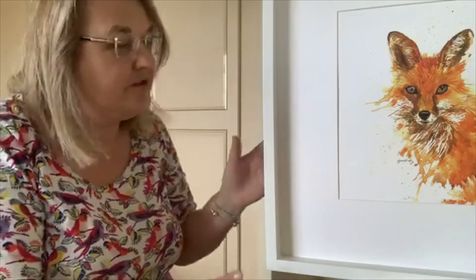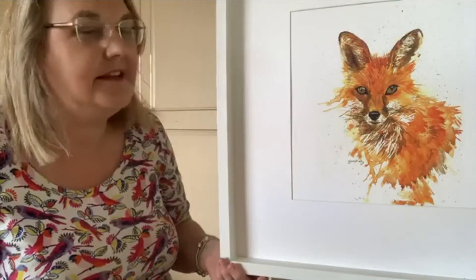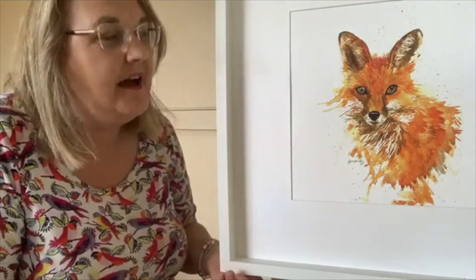Hi guys, it's Joan from Joan Kennedy Artist. I hope you're well today. I just wanted to pop on and talk to you about My Little Redhead. This is a painting that I've absolutely loved doing because I love foxes, and it's been hugely popular because obviously there's a lot of people out there who also love foxes.